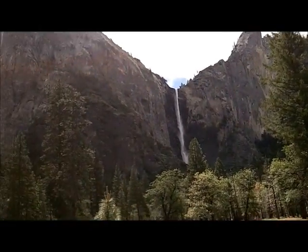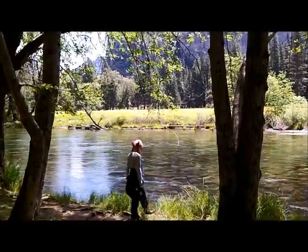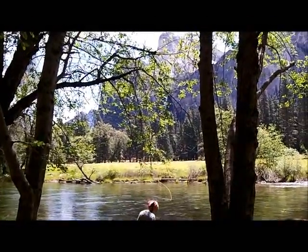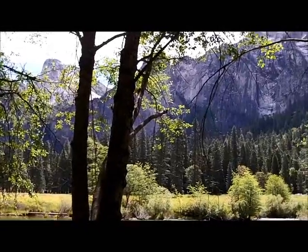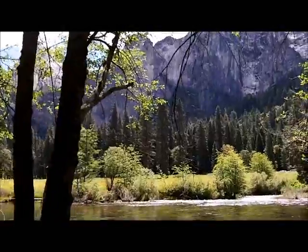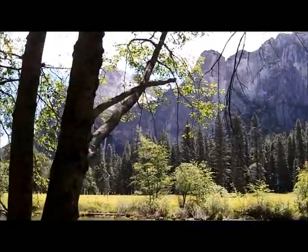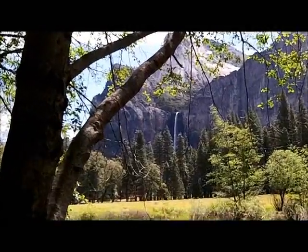There's Bridal Veil Falls — we'll get a couple more views of that. Right here is where we paused and got off for a rest stop on the tour. That's the Merced River running through the valley, and there's another view of Bridal Veil Falls in the distance, which I'll zoom in on in a minute.